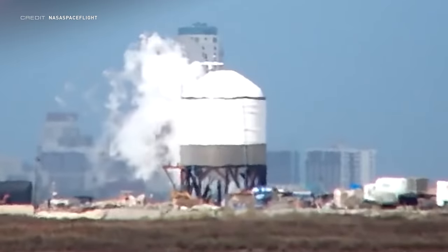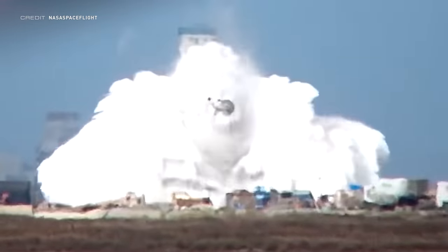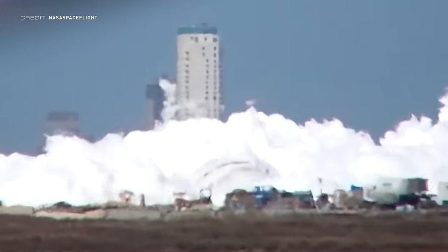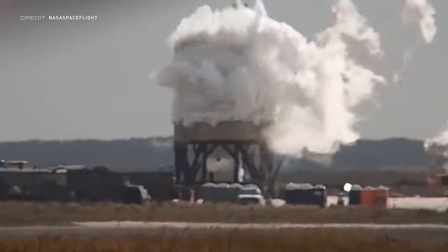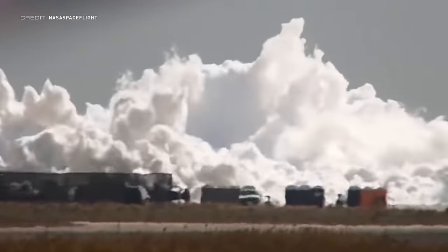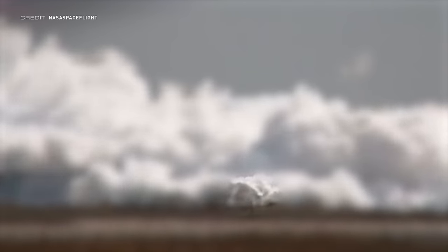A couple weeks ago we saw the demise of Booster 3 after being pulled apart and taken to the scrapyard, and this week we saw the demise of Ground Service Equipment Test Tank 4, as it popped during a cryogenic test. When doing cryogenic tests, SpaceX fills these tanks up with liquid nitrogen, so if or when they pop like this, it will just evaporate into the atmosphere. Whoever's car this is though did get a bit of a splash.